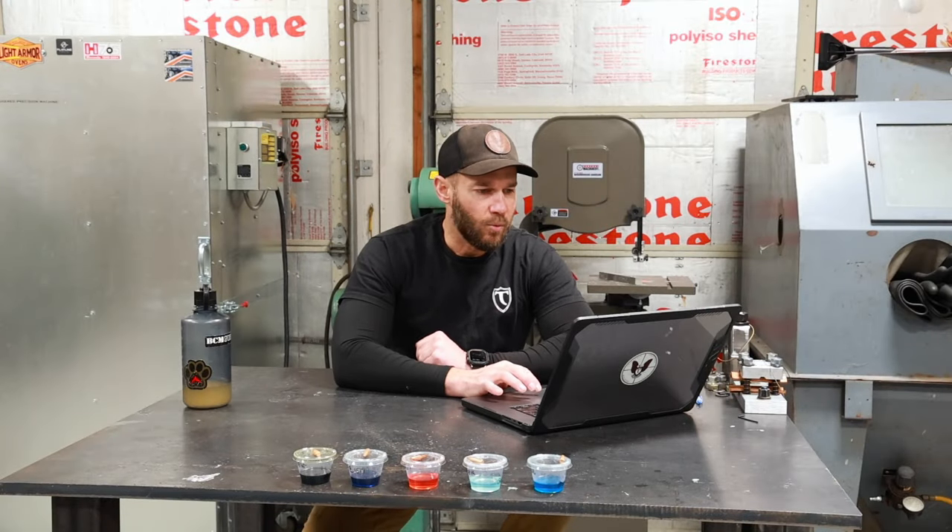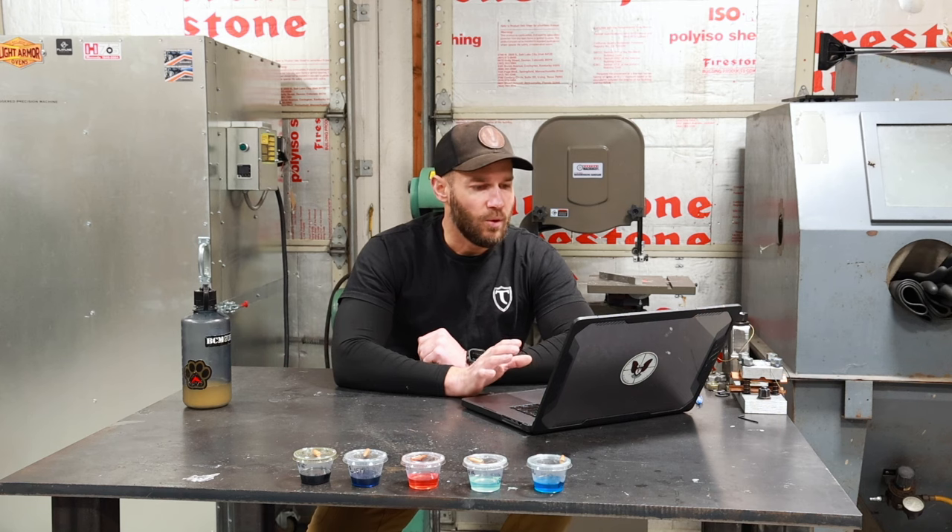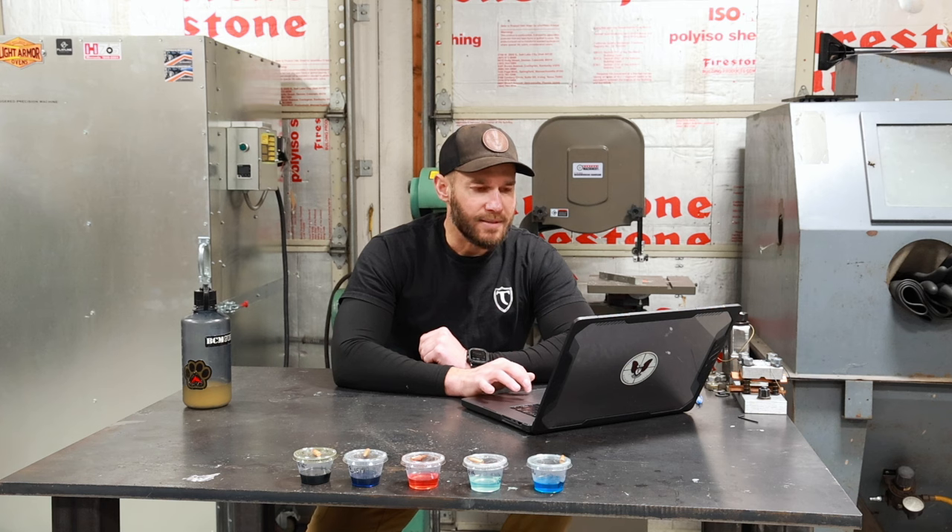Kroil didn't do anything to the copper jacket, so we can use that picture as a control — showing what an un-attacked copper jacket looks like. You can see the drawing lines from the bullet jacket formation process and it still has a nice un-etched sheen. Wipe-Out Patch Out is a very effective copper fouling solvent; it did a very decent job of etching the jacket evenly and took the material down quite a ways. Hoppe's Bench Rest — the most effective in this test — shows a very heavily etched, matte surface on the jacket.